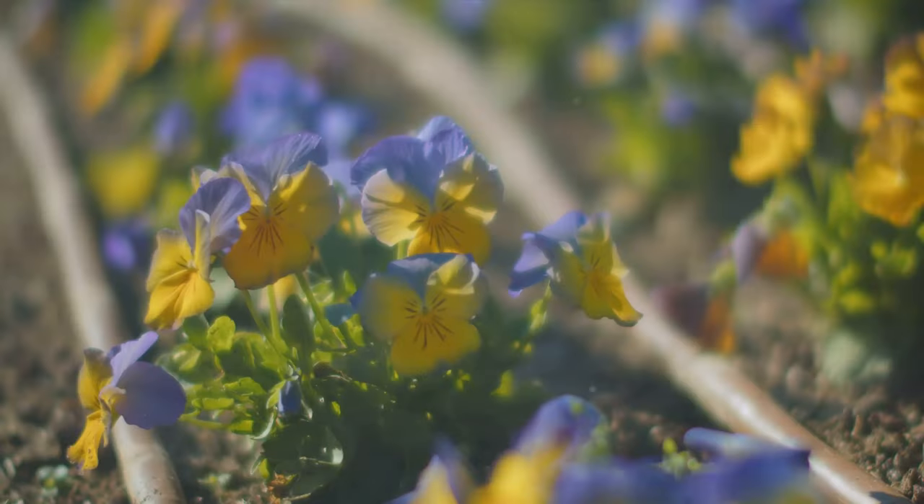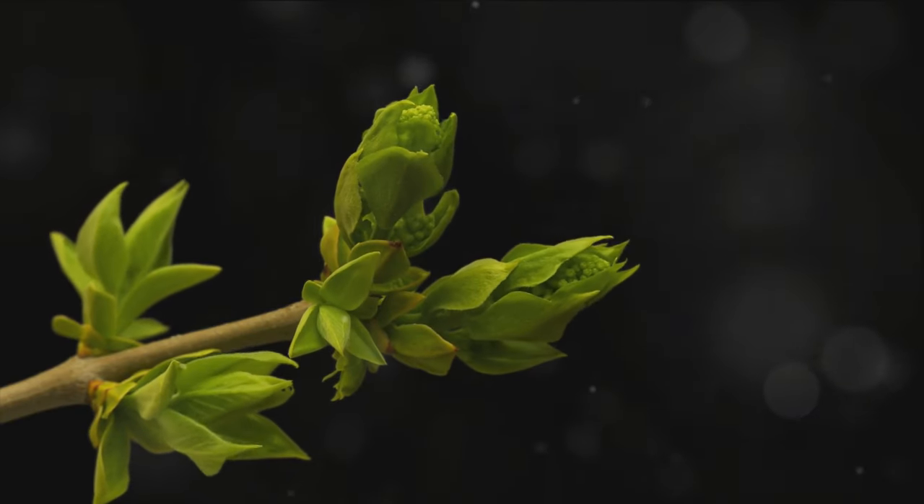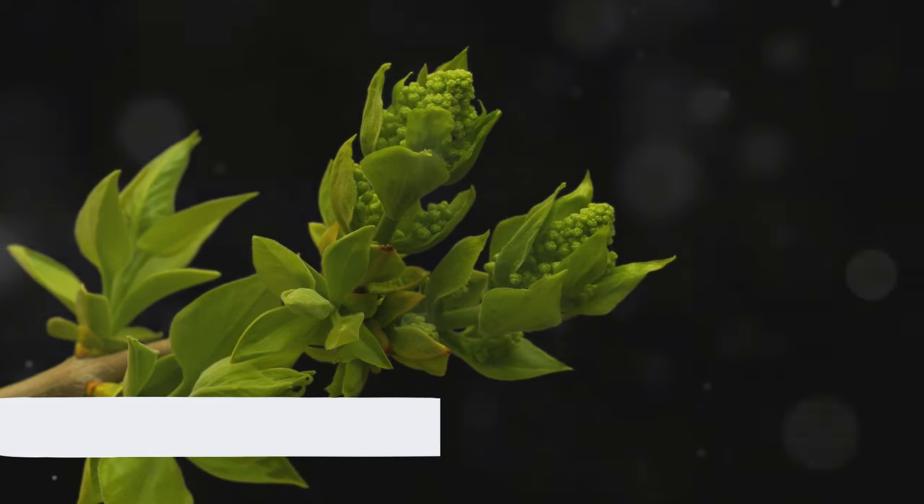Hello, young explorers! Welcome to another exciting episode with Learn with Morale! Today we're exploring the enchanting world of plants. Are you ready? Great, let's go!